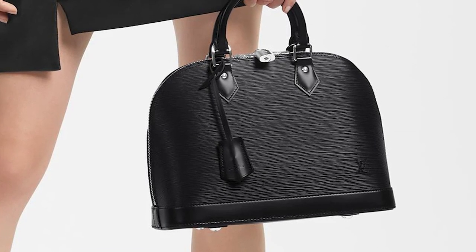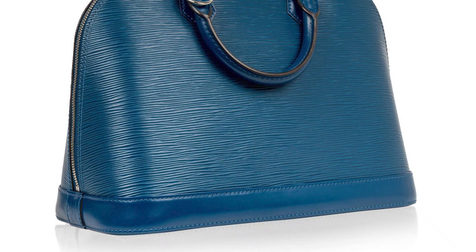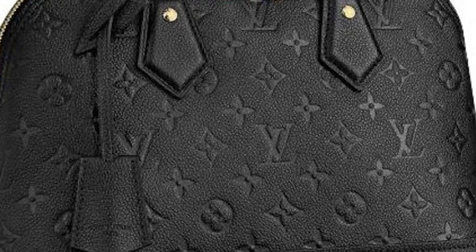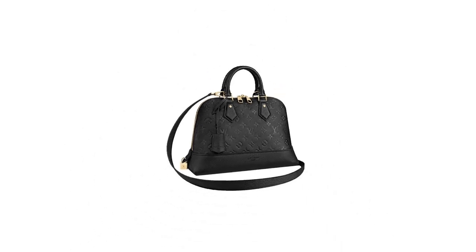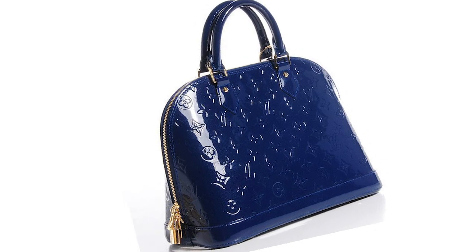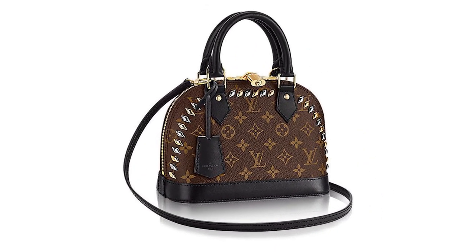Decked out in Louis Vuitton's signature monogram canvas and given the name Alma — a tribute to Place de l'Alma, a landmark spot in the tree-lined square in Paris where Avenue Montaigne meets the Seine, in the Paris high fashion district. The Alma bag is a capacious and functional bag with a wide opening, that opens up to a microfiber-lined interior with two inside compartments. The Alma also features many elements of gold hardware including the sturdy studs at the bottom of the bag and zippers.